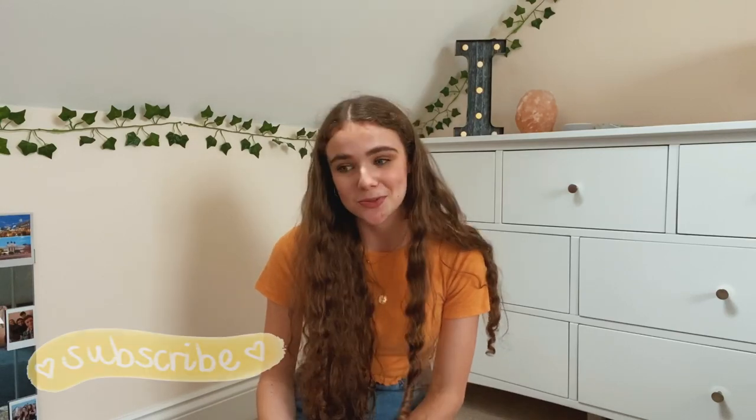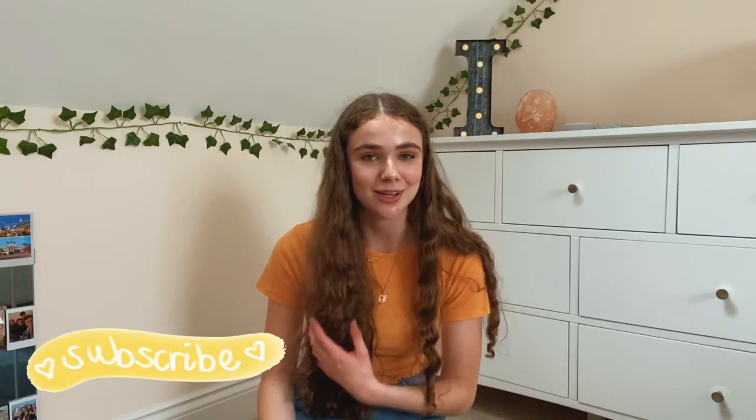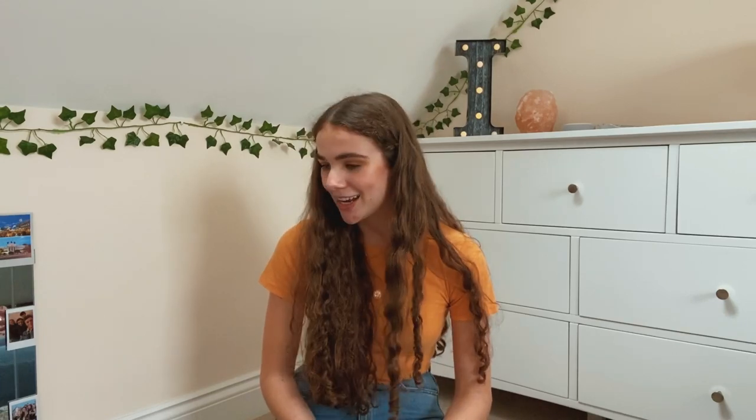I think that's everything in my backpack and that brings us to the end of the video. I really hope you enjoyed it - if you did, please subscribe to my channel, leave a comment, and give this video a thumbs up. If you have any video requests, leave them below. I cannot wait to bring you along with my university experience every step of the way - it's going to be a really exciting few months. See you in my next video, bye!